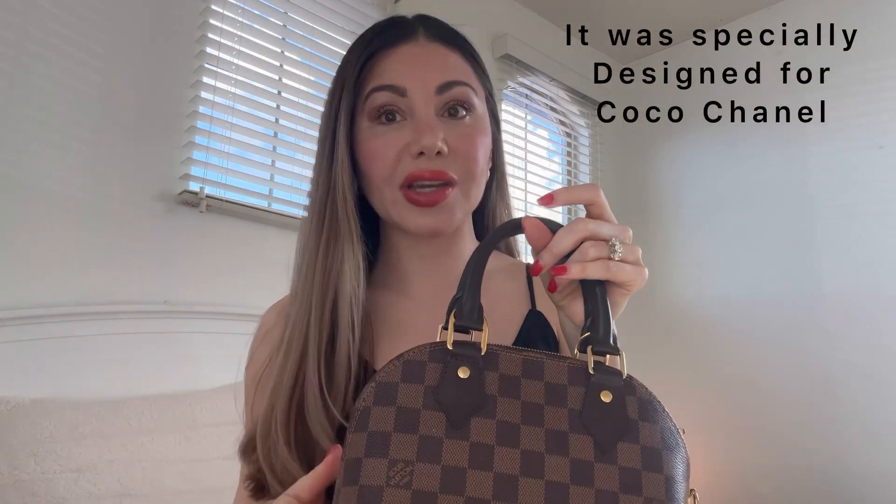Let's do a little story behind this bag. The Alma was created in 1934 by Gaston Louis Vuitton, and it was the second creation after the Speedy bag. Since then it has become one of the most iconic and classic styles from the fashion house.